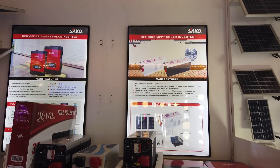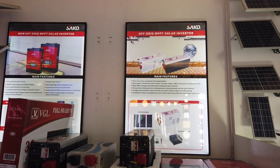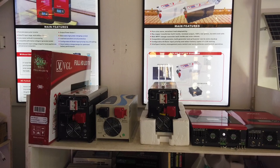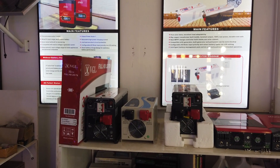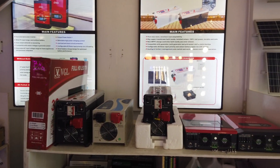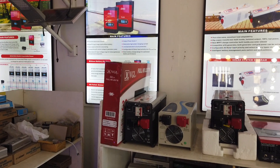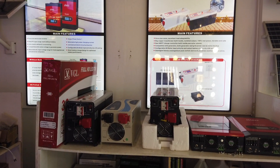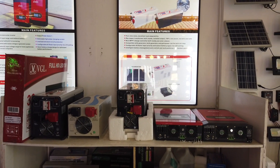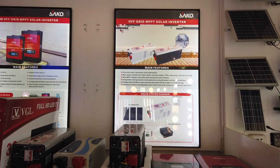Here in J-Star Lighting, they also offer off-grid solar inverters. The 3 KVA inverter set is 154,000 pesos — that's the complete set including the inverter, panels, and battery. The 5 KVA set is around 300,000 pesos for the inverter alone, or 350,000 for the full set.